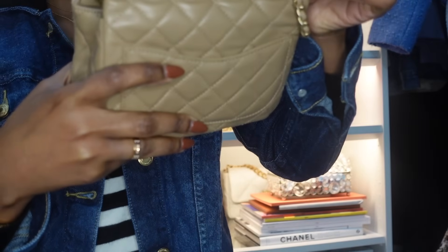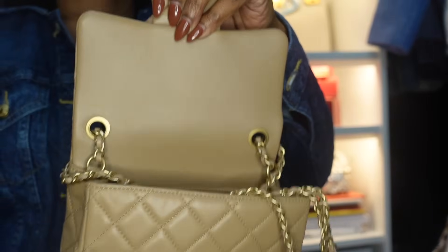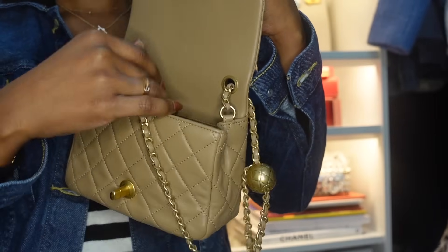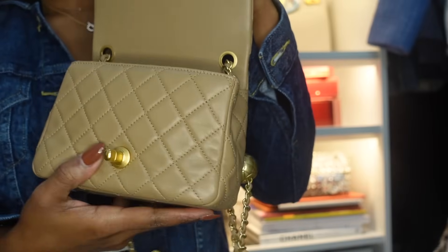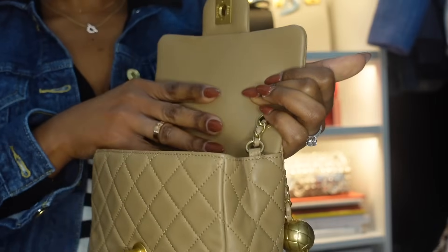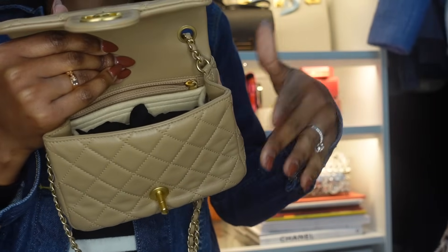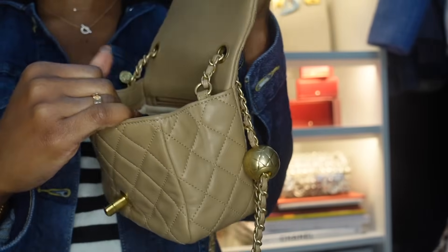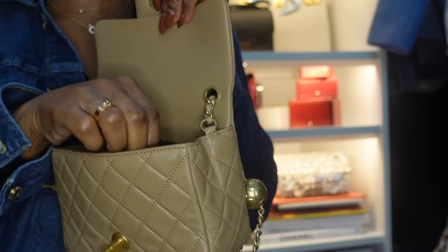Look at the interior — it's so clean. I really do take care of my items because you never know if you want to sell tomorrow. You need to make sure it looks good. And even if you don't sell, I want to pass these down or at least preserve their value — they are investments. I am kind of frugal, so I like to take care of the things I own.